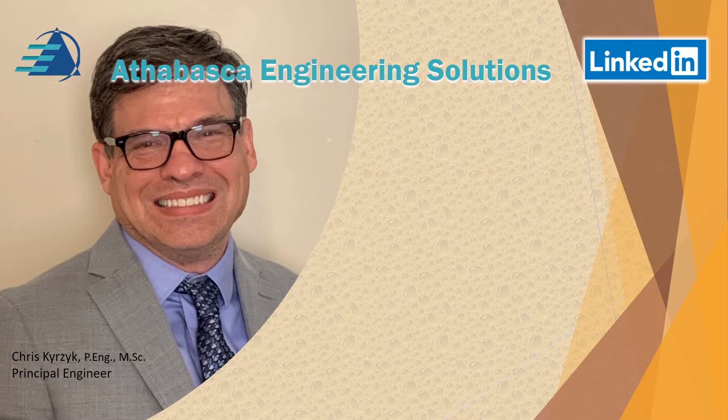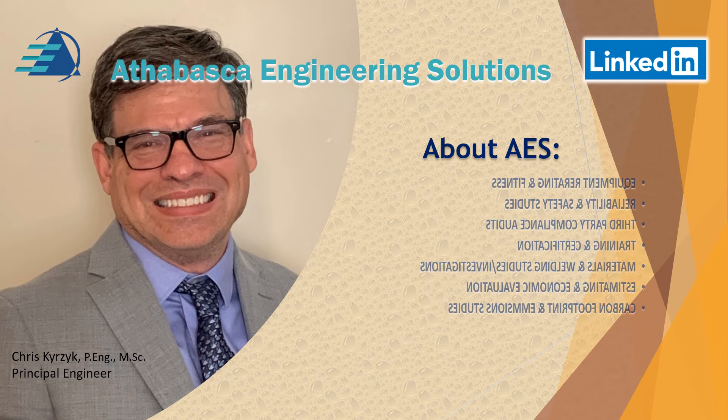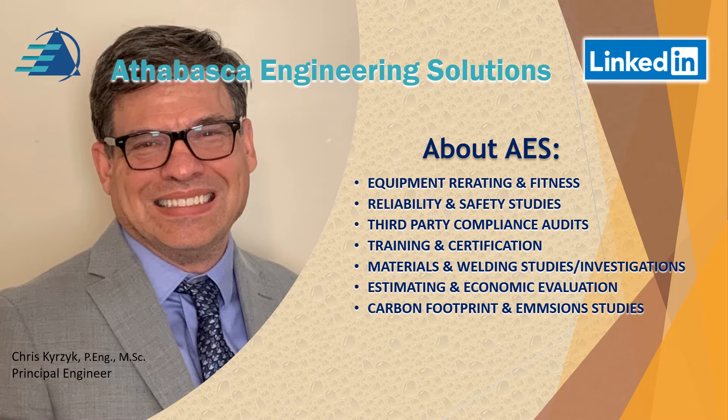Hello, my name is Chris Kurzyk from Athabasca Engineering Solutions. We provide equipment re-rating and fitness for service services. We look at reliability and safety studies and do third-party compliance audits to make sure that the engineering group is following the local authorities. We do training and certification, materials and welding studies and investigations, estimating and economic evaluation based on mechanical static equipment issues, and we've recently done some carbon footprint and emission studies.